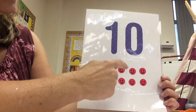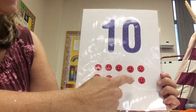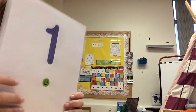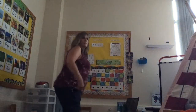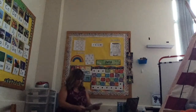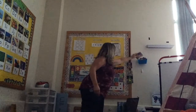1, 2, 3, 4, 5, 6, 7, 8, 9, 10. Nice job counting. We are all done letters with grandma and we are done our numbers.